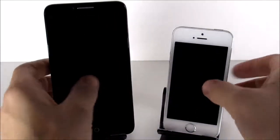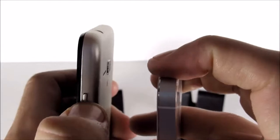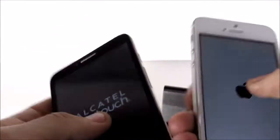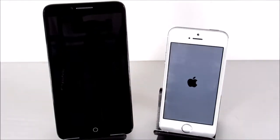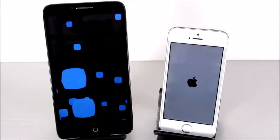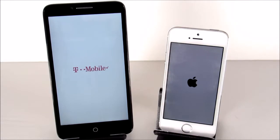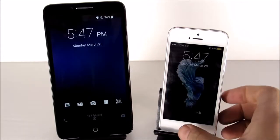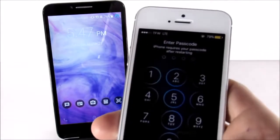We're going to begin testing by booting both devices up at the same time to see which one boots quicker. The Alcatel shows the Android mascot flying at you, letting you know you have an Alcatel OneTouch. The Apple is probably going to boot up quicker — it's a pretty fast booting phone — but the Alcatel seems close. It looks like the Apple device finished first, but the Alcatel was almost right there, only about a second behind.